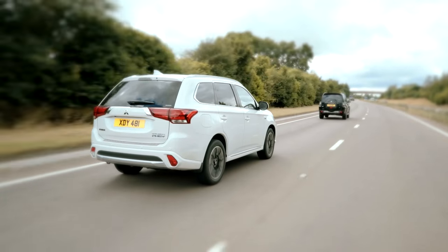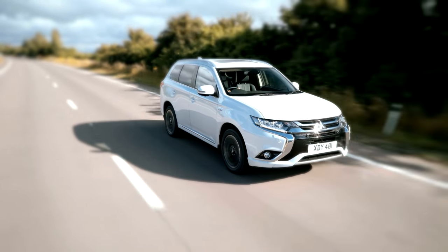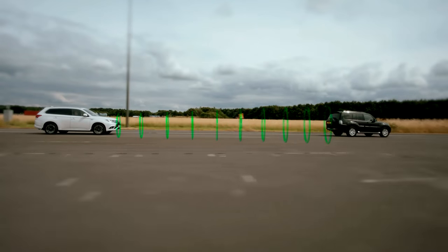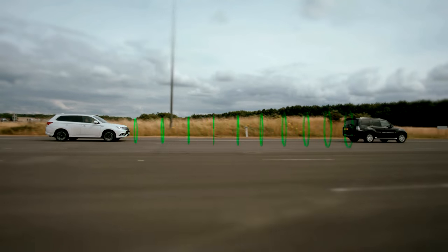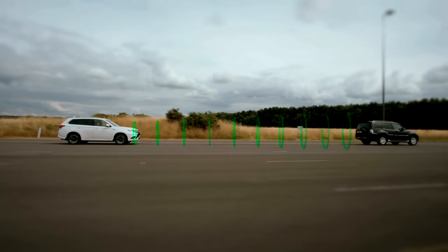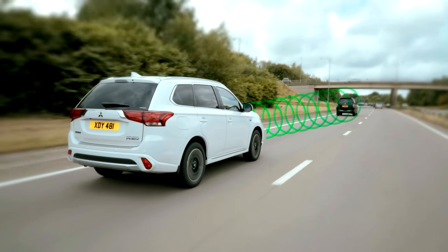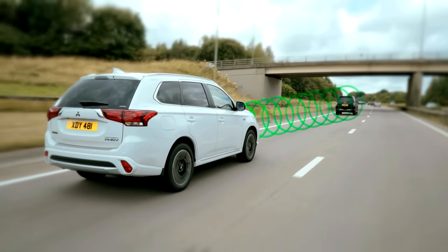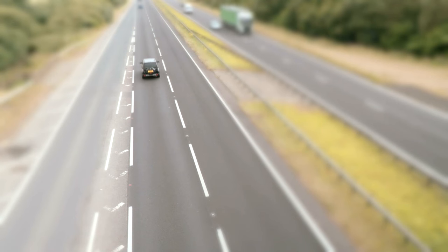The Mitsubishi Outlander PHEV is available with an optional Adaptive Cruise Control System, or ACC. Adaptive Cruise Control detects the vehicle in front using radar technology and adjusts the distance and speed between the two cars to help maintain a consistent distance. It also helps avoid the possibility of collision by preventing the vehicle at the back from exceeding the speed of the vehicle in front.